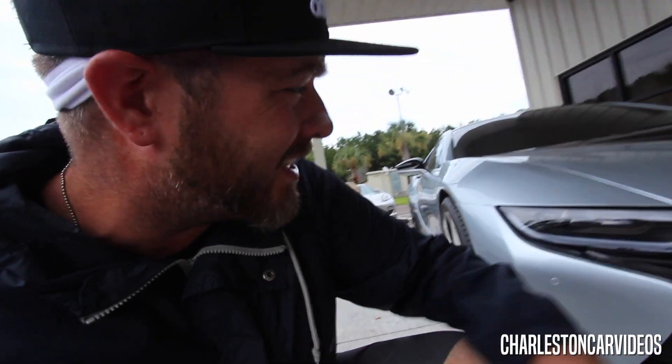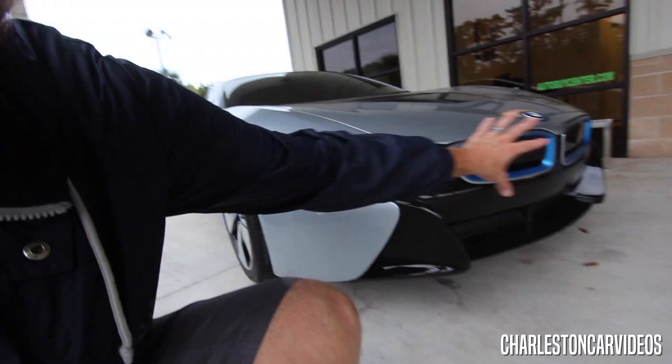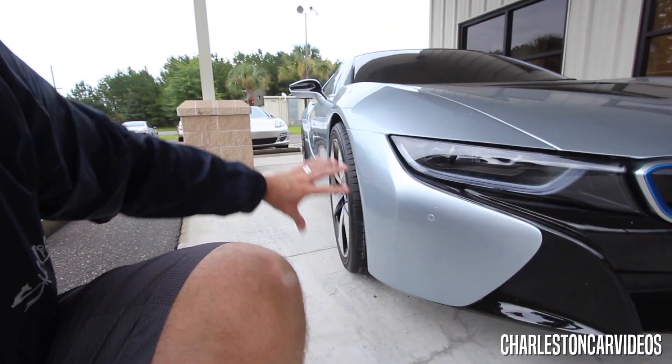Take a look at the front. You got your LED headlights all wrapped in there, your projectors in there, beautiful kidney grill in the front, the BMW logo. It sits on the ground. Y'all ready to get in this thing and check it out? Let's do it.